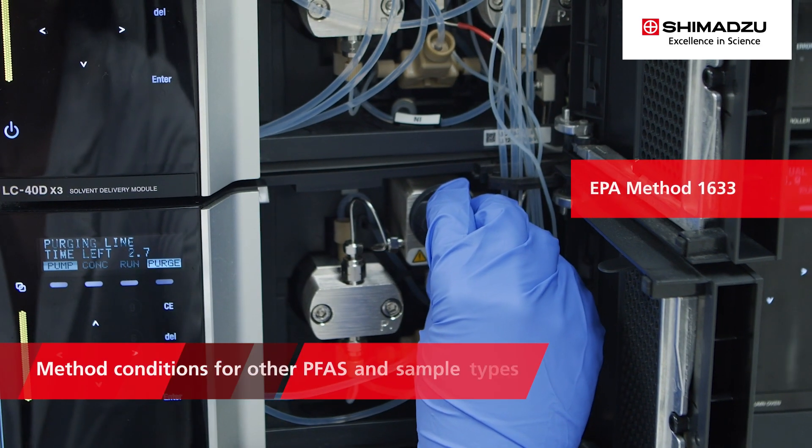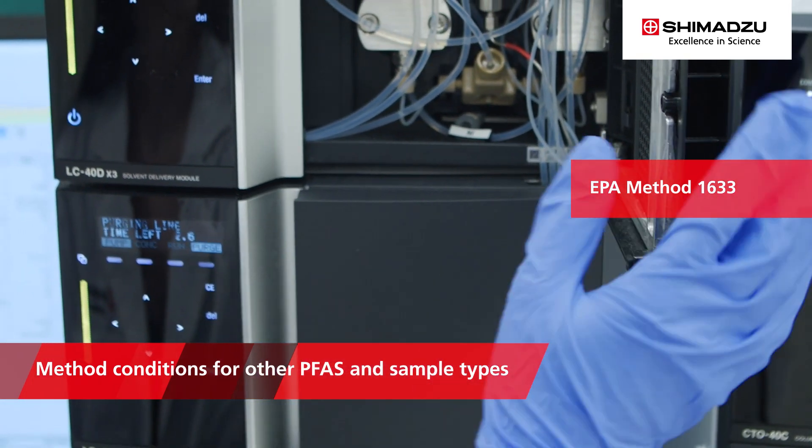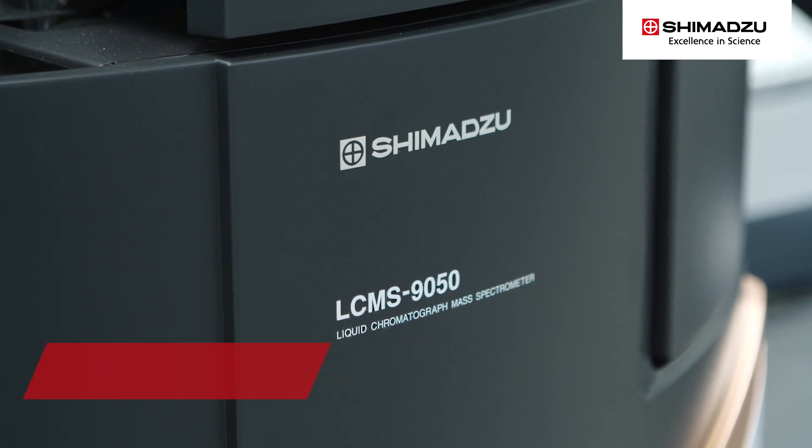Method conditions for other PFAS sample types, like those in EPA 1633, are also available and provided to customers.